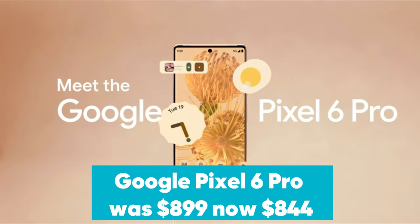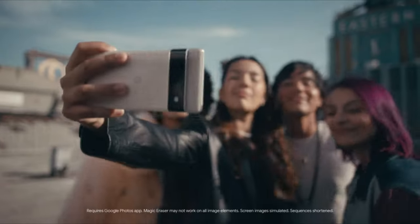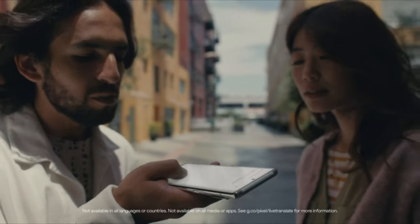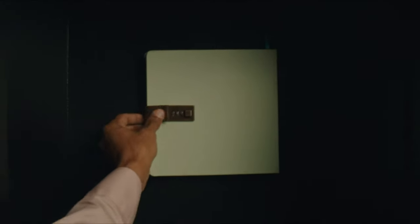Unlocked Google Pixel 6 Pro was $899, now $844 at Amazon. The flagship Google Pixel 6 Pro has dropped to $844 at Amazon. This epic Android device packs a Google Tensor processor, 120Hz display, incredible camera array, and a beautiful refreshed design. It's one of the best-value smartphones on the market and thanks to this Prime Day deal, it's now an even better bargain.